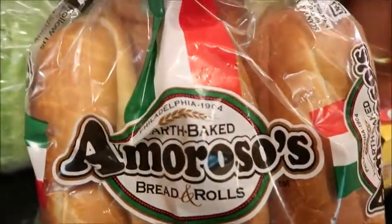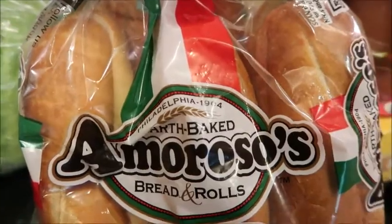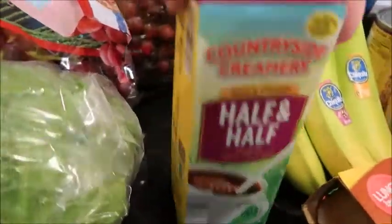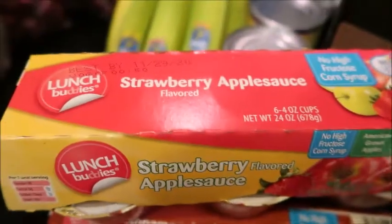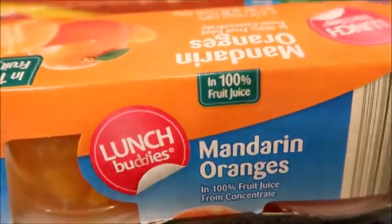A head of lettuce, Amoroso rolls — if you don't live in the northeast, these are like the best rolls around. A quart of half and half, some bananas. I got the football players some applesauce — I got strawberry and cinnamon. I got some mandarin oranges; Mason likes these.